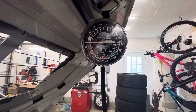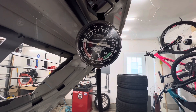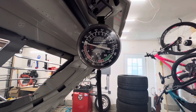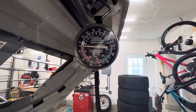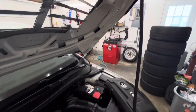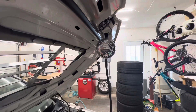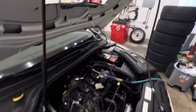It works! It actually holds vacuum for quite a while. That is strange — something I did not expect to find out. But this is very good news for keeping crankcase vacuum consistent.